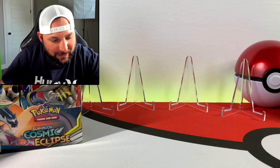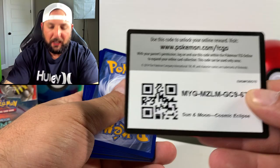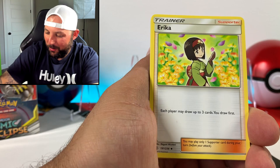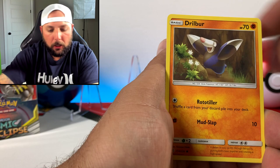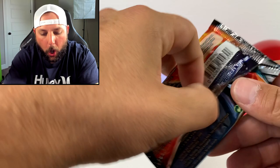Starting off with a Blastoise pack art — hopefully we'll pull that big boy. I feel like I haven't opened cards in a while. We had a mail day video and the Wing Challenge, which was kind of crazy. But now I get to enjoy some artwork — super excited to get into the Cosmic Eclipse set. This set has some amazing artwork. We got a Golurk reverse and a Heliolisk non-holographic to kick things off.